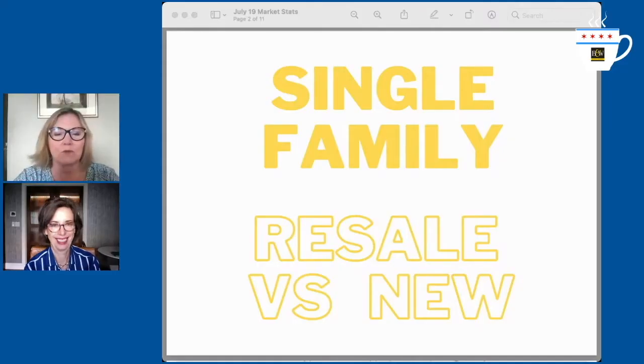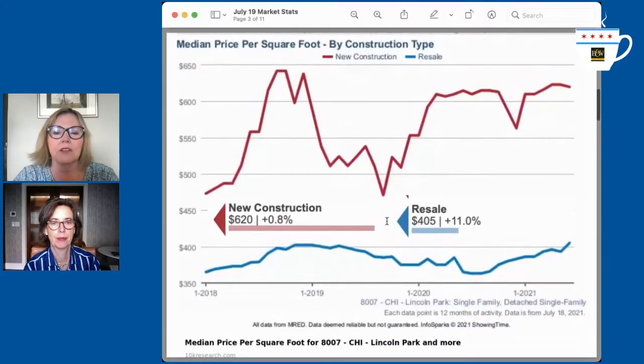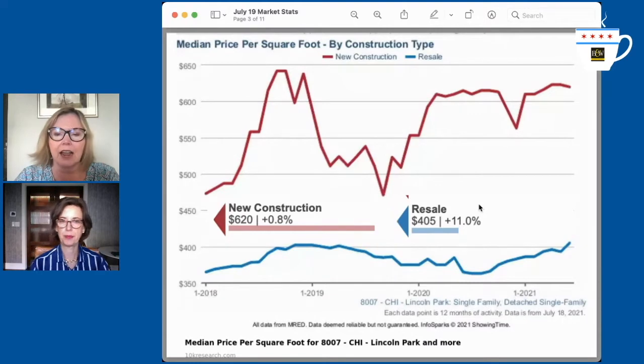We're going to talk resale versus new on single-family homes and condominiums. This chart shows a Lincoln Park single-family home price per square foot, and I found that this neighborhood has the biggest disparity between new construction homes and resale homes. A new construction home in Lincoln Park is costing you on average $620 per square foot, whereas a resale home in Lincoln Park is costing $405 per square foot.